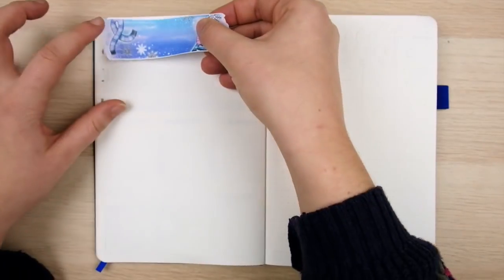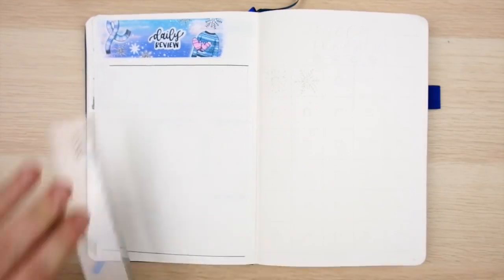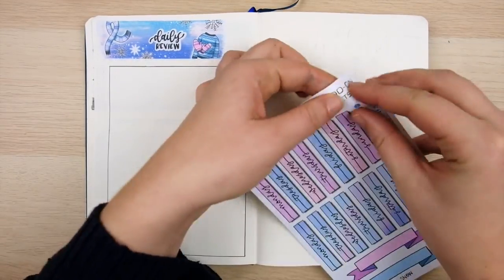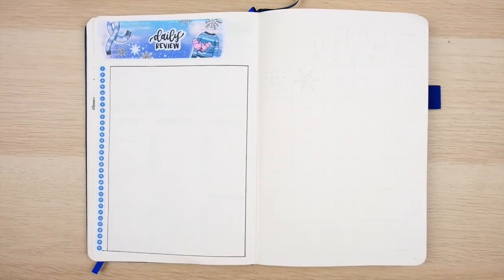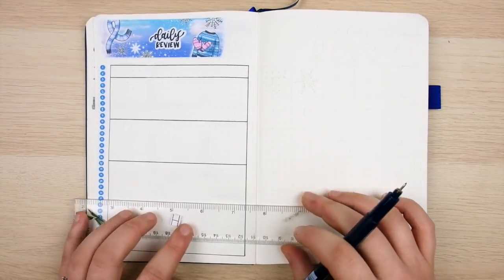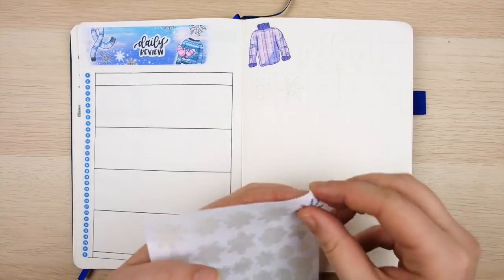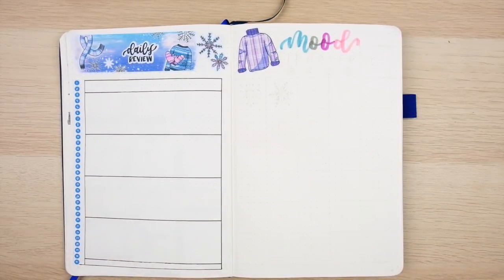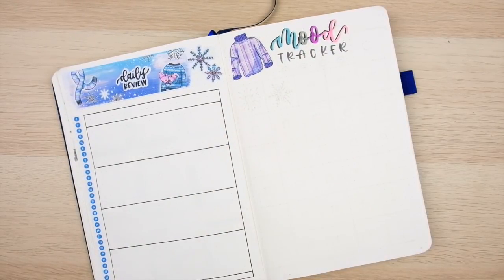Next I'm setting up my daily review and mood tracker. I'm going back to a simple one-line-a-day format for the daily review, using the vertical number strip sticker from the functional add-on sheet — just one line to jot down a summary of each day. The main reason is that I'm doing a doodle-style mood tracker this month and I wanted to fit both on the same spread. So my daily summary only takes one page, and the mood tracker goes on the right — together they form my full daily review.